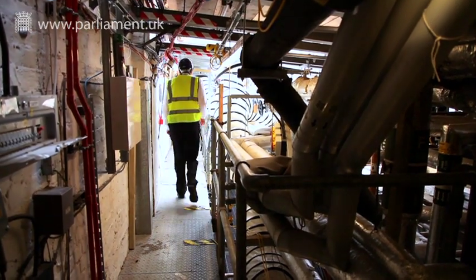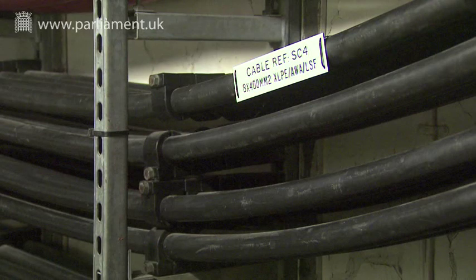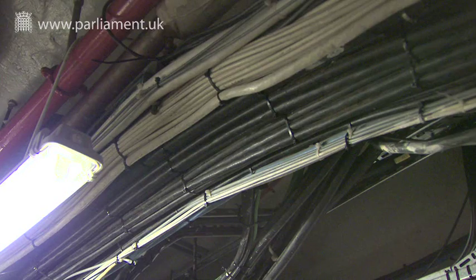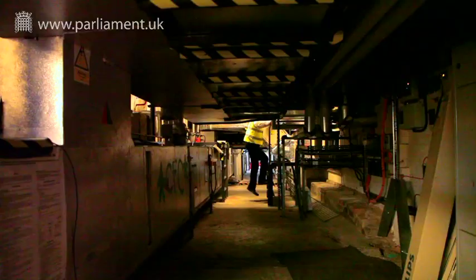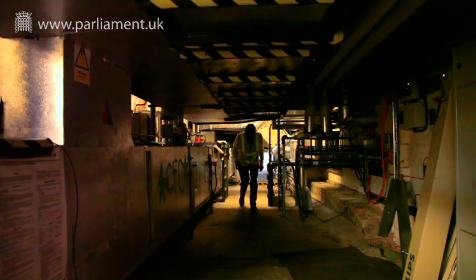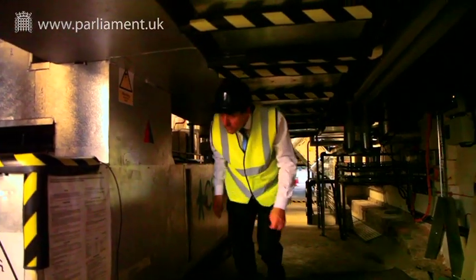Shafts and tunnels, originally designed for ventilation, have become the routes for hundreds of miles of cabling for telephones and computer systems, as well as steam heating pipes and conditioned air. These routes are now extremely congested, making it difficult to access, maintain or repair the services.